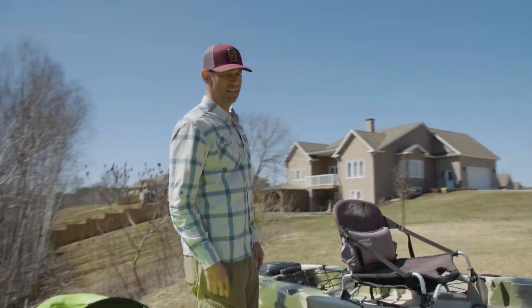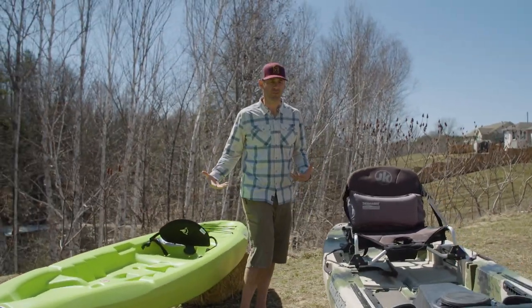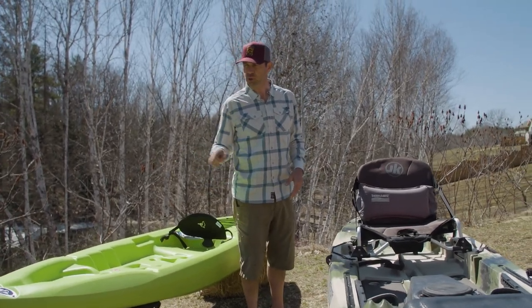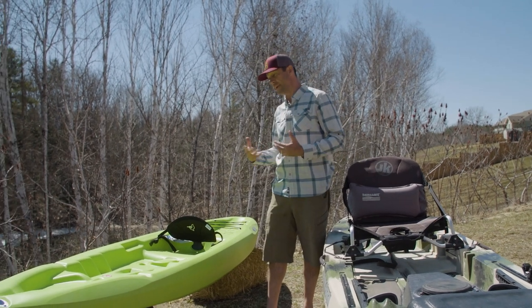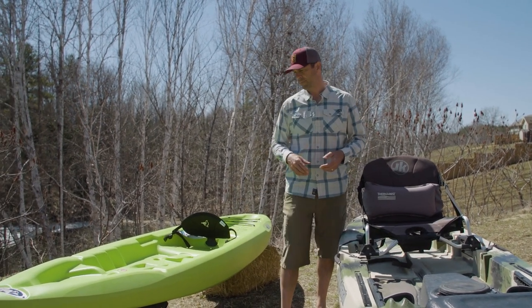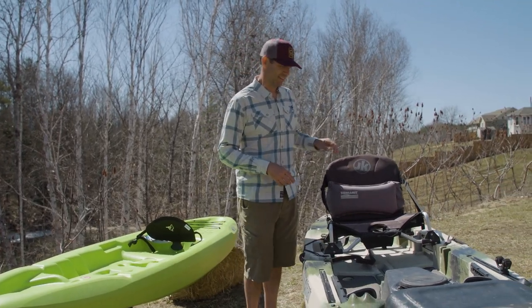It'll do the trick — it'll float and you can paddle it, though it's not going to paddle great or go fast. It should be stable enough that you're comfortable and confident, as long as you're not too big, because this isn't a big person's boat. It should instill some confidence in you.